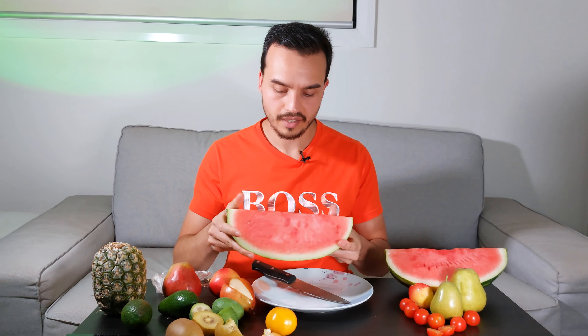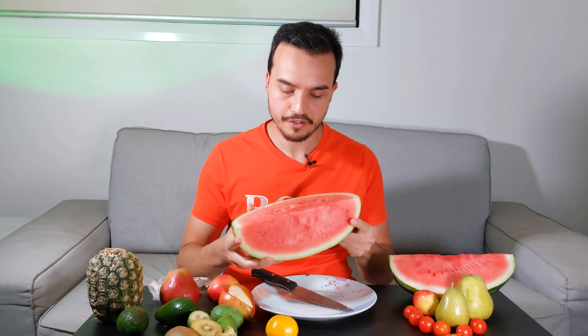Now, what is the main thing about watermelon? It's the first word: water. Watermelon is 92% water. So if you want to hydrate in a quick and tasty way, this is pretty much what you want.